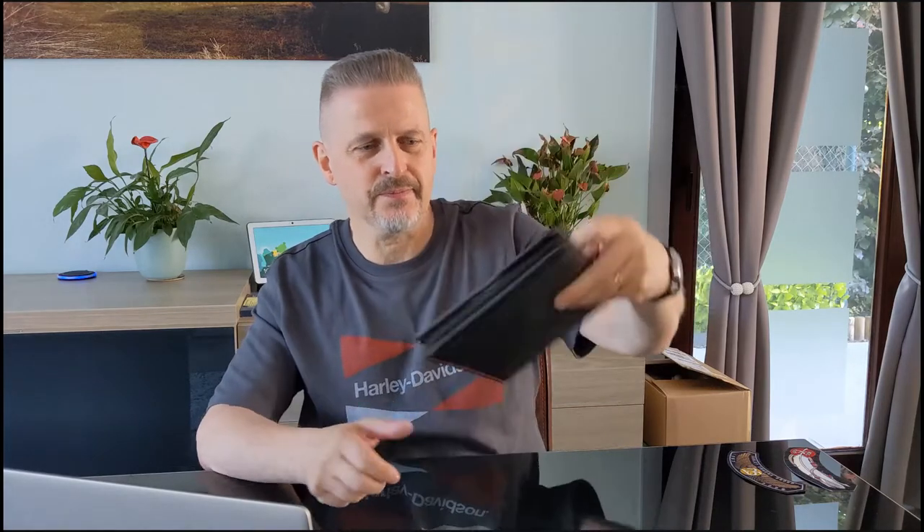But if you do buy a Harley, you get this welcome package, which consists of this little folder. It's nice. It has the HOG logo on it and the Bar & Shield logo from Harley-Davidson. And inside — there's not a lot inside — there is an official patch from Harley, if I can get it out without damaging the thing.